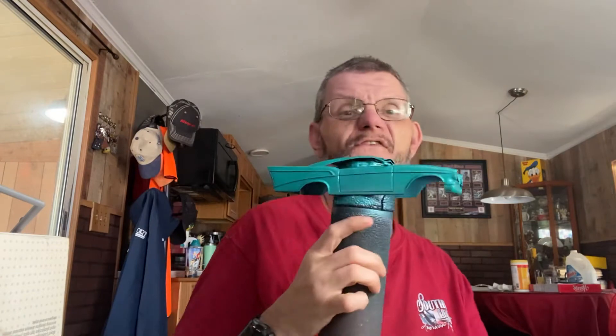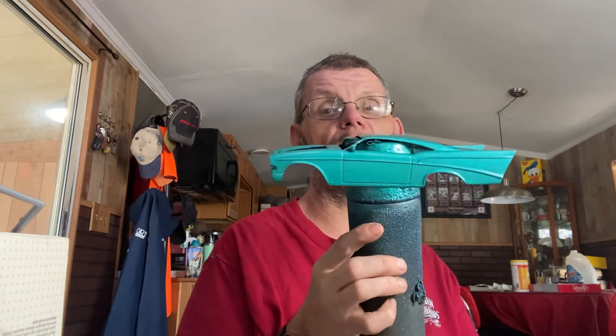I started working on the Impala — this '57 Bel Air custom deal. I opened it up and couldn't find that cheese-do teal anywhere, so I had to go to a turquoise metallic by Extreme Lacquer, that you can find sometimes at Hobby Lobby.